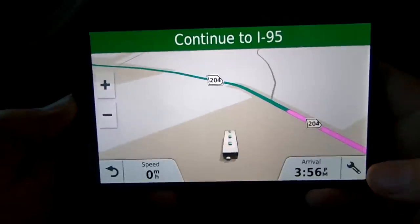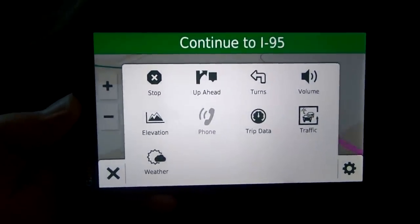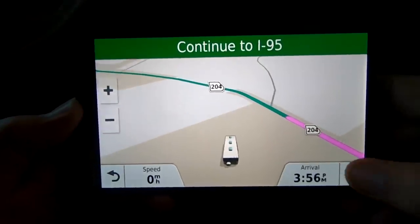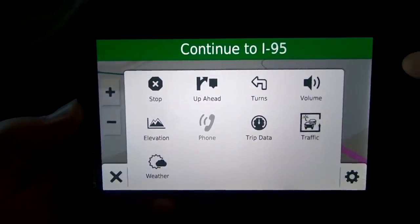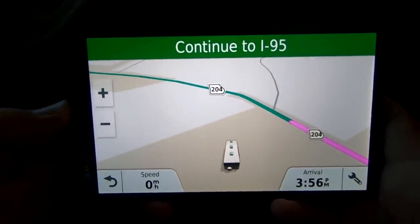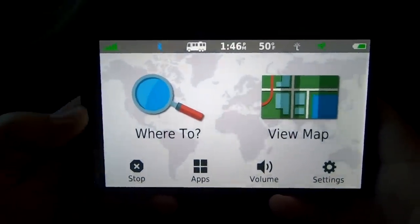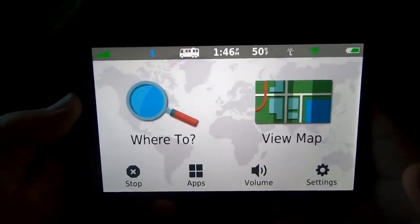On the right side there's a wrench icon. Select that and you can stop the trip, see what's ahead, look at elevation information, weather information, turns, trip data from Trip A and B, or traffic information. There are a whole lot of great things you can see just by exploring this map. You can also program in a different place to go along the route — let's do that using voice command.